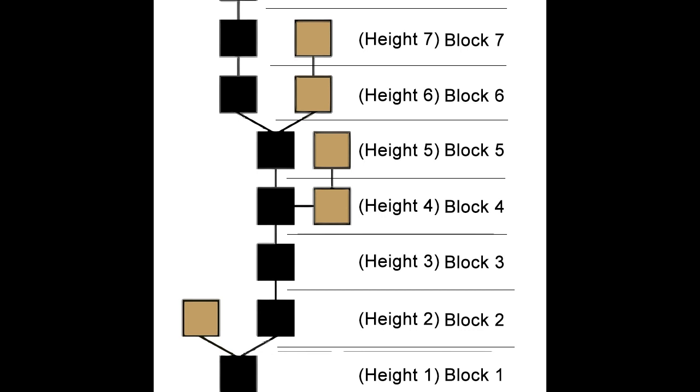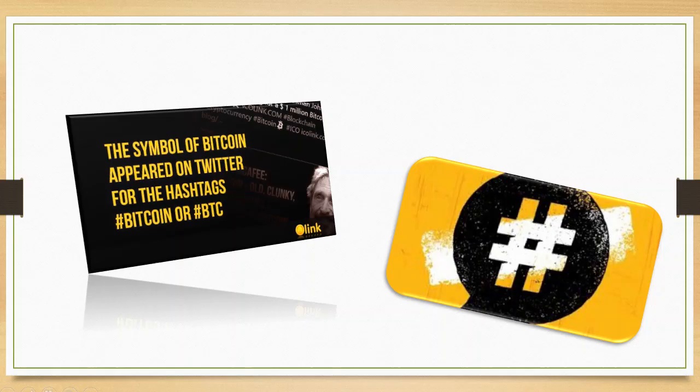If you look at the Bitcoin blockchain which we took as an example, you will see that each block has a position on the chain called height. After a block has been added to the end of the blockchain, it is very difficult to go back and alter the contents of the blocks unless the majority reaches consensus to do so. That is because each block contains its own hash along with the hash of the block before it, as well as a timestamp. Hash codes are created by a math function that turns digital information into a string of numbers and letters. If that information is edited in any way, that hash code changes as well.